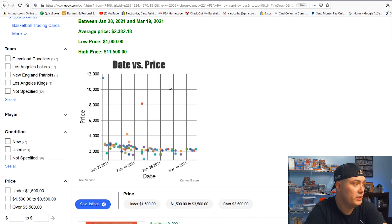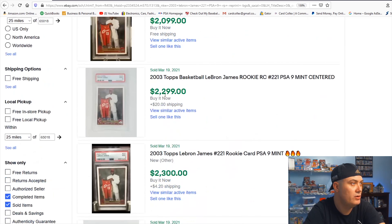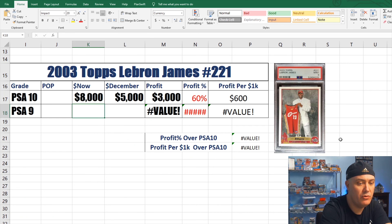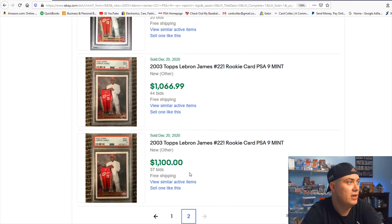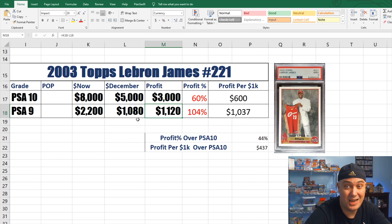Now let's check out the PSA 9. Right now it's selling around $2,200 — we saw sales of $2,000, $2,300, $2,100. Back in December, prices were around $1,080. That gives us a profit of 104% on the PSA 9. Between December and now, we've seen 104% profit on the PSA 9 and 60% on the PSA 10 — so 44% more return on investment from the PSA 9 than the PSA 10.